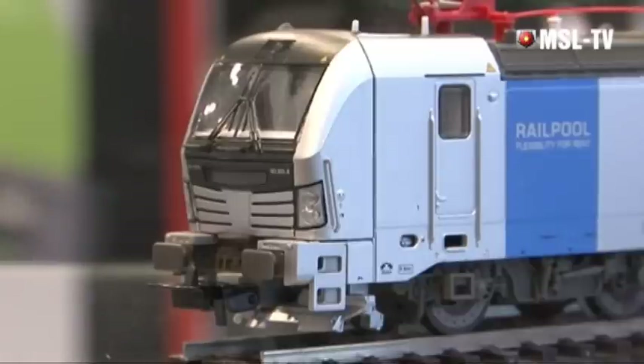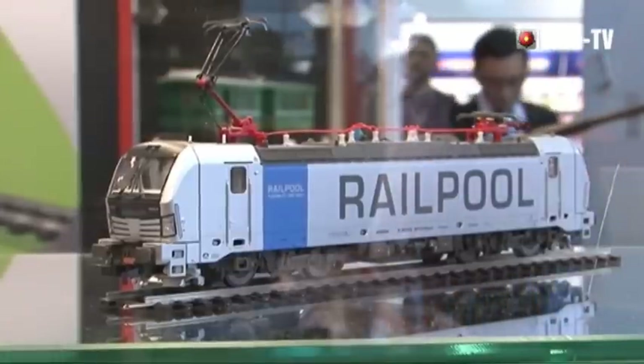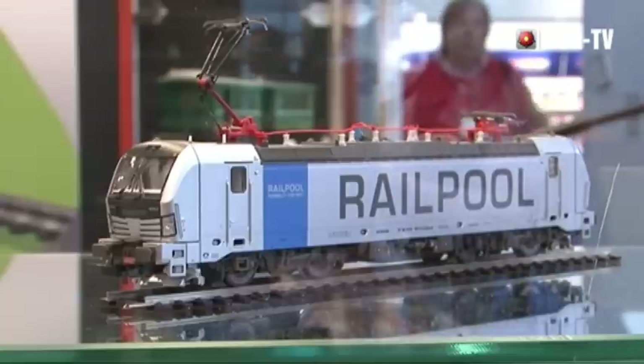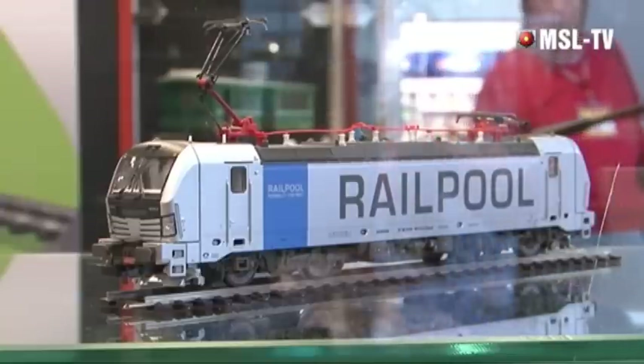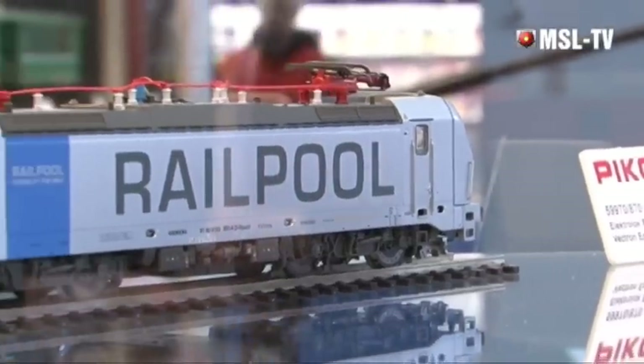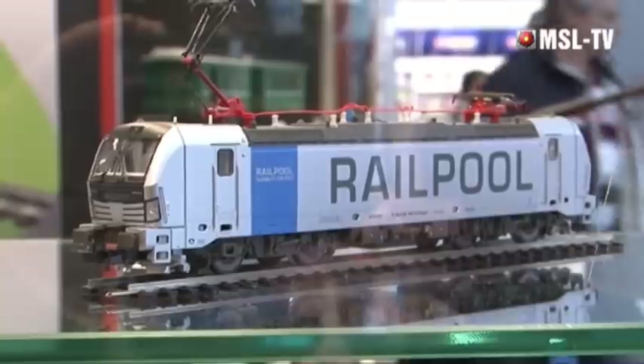Kommen wir zum klassischen H0-Bereich von Piko. Da gibt es eine sehr interessante E-Lok, die Vectron – eine ganz moderne Lok, die uns in der Darstellung sehr gut gelungen ist. Sie hat eine interessante Frontpartie, eine attraktive Dachlandschaft mit Isolatoren, Kabeln und Pantografen. Die Front der Vectron ist etwas anders als bei allen anderen Loks, und ich glaube, die wird ihre Freunde finden.